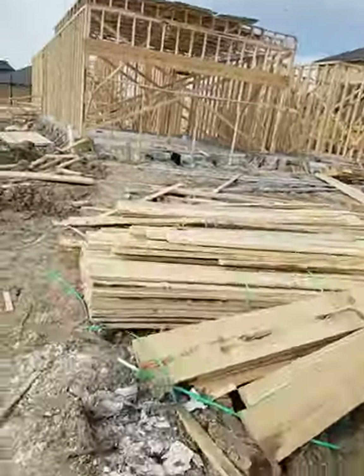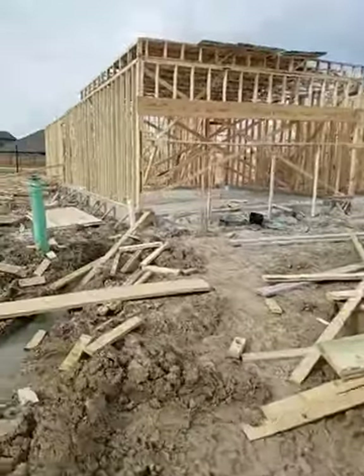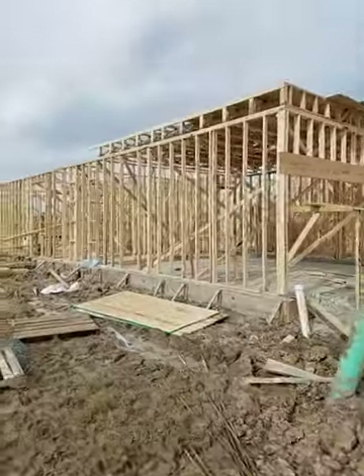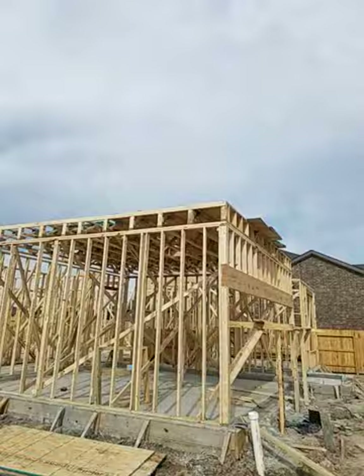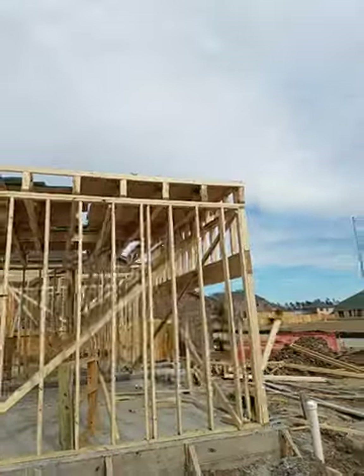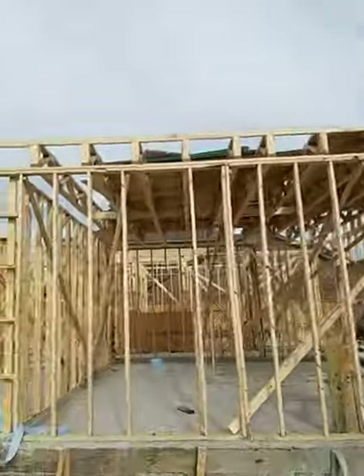Hey, what's going on? It's your boy Mike over at the B Spot, stopping at Project 1540, and everything is looking pretty good. As you can see, they've already started going up with the second level of the decking above the garage. They're getting the framing done and everything is looking good.